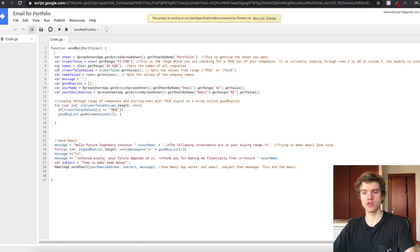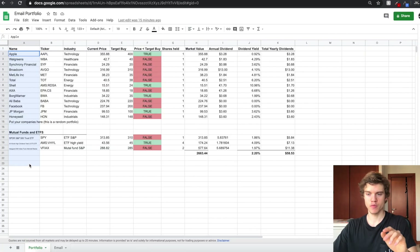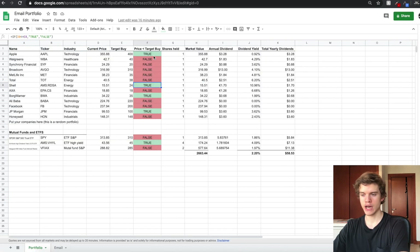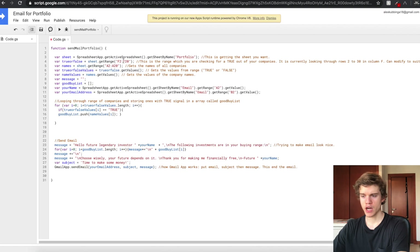Then we create another variable called 'names', which does the same thing — it goes on the portfolio sheet and gets the range A2 to A30. This gets all the company names, because we want the companies that correspond to the true or false values. You can actually change this range to however long or short you want it to be. If you want to add more companies you can increase the range, or decrease it to 20 — instead of F2 to F30, you'd use F2 to F20 and A2 to A20. I'll leave it at 30 just in case you want to add more companies to your watch list.